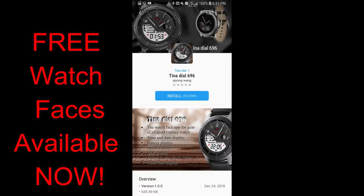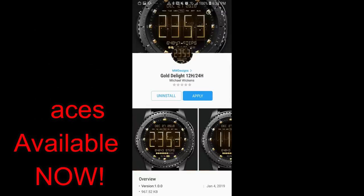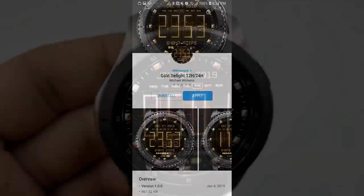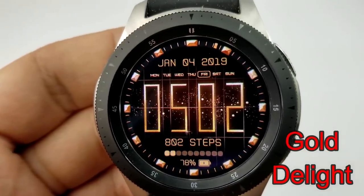I've left the direct links to all the faces in the video description. I'm going to go through these reviews fairly quickly because there are so many of them and I want you to get a chance to download as many as you can just in case they disappear. Let's go have a closer look at these free watch faces.